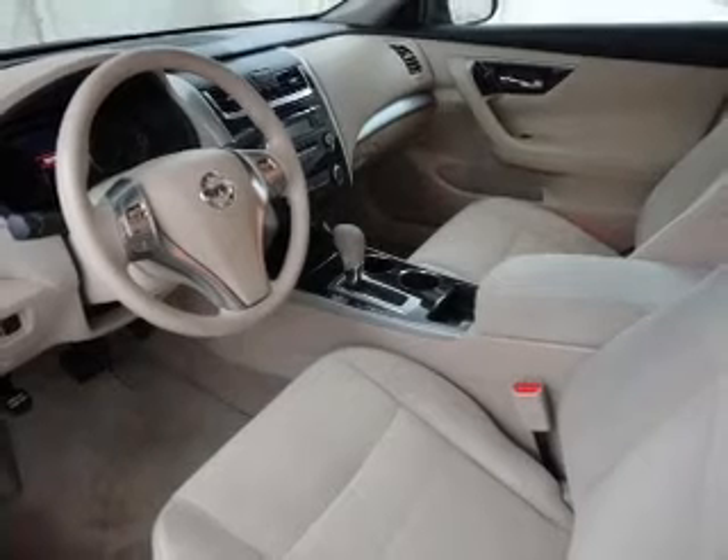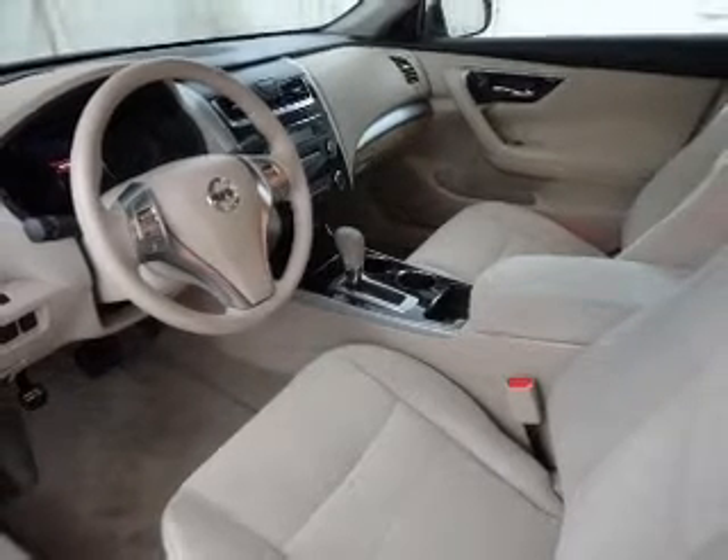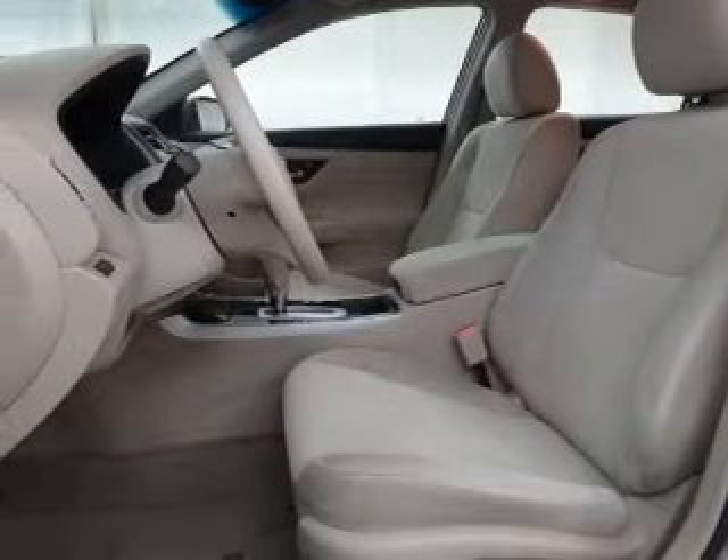Curtain head airbags. Passenger airbag. Side airbag. Traction control. Stability control. Independent suspension.